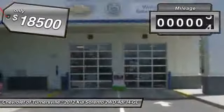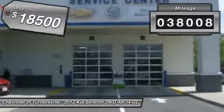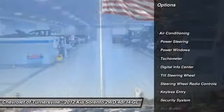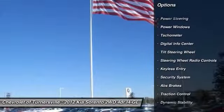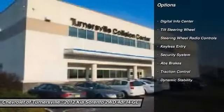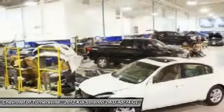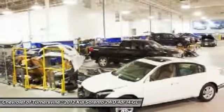This vehicle has less than 40,000 miles. Here are some of this vehicle's great options: traction control, alloy wheels, power steering, front air conditioning, keyless entry, power windows, security system, CD player, overhead console, and tachometer.